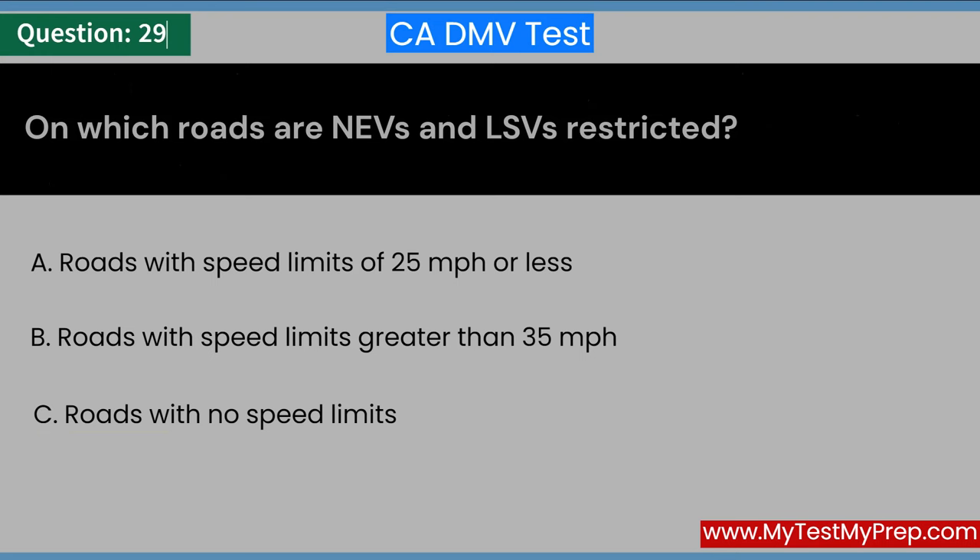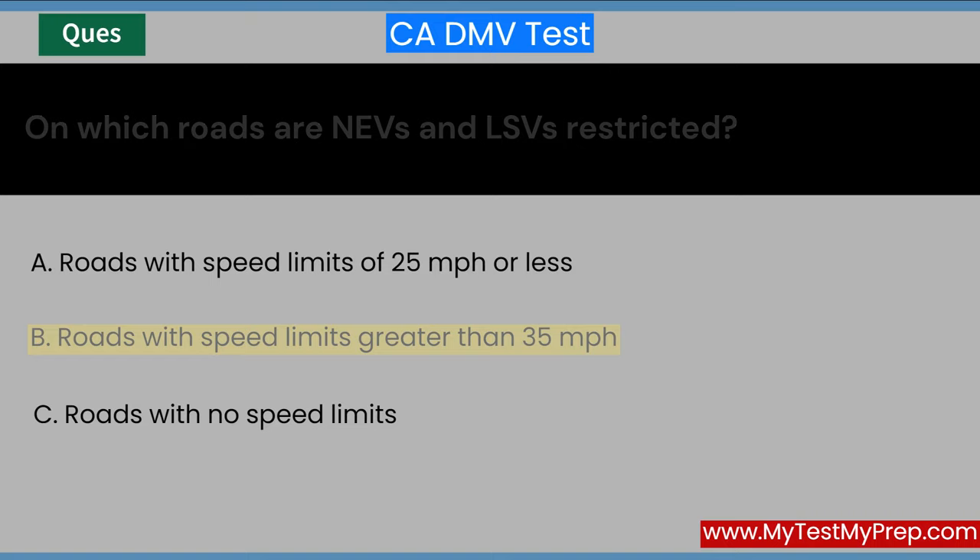On which roads are NEVs and LSVs restricted? A. Roads with speed limits of 25 miles per hour or less. B. Roads with speed limits greater than 35 miles per hour. C. Roads with no speed limits. Answer: B. Roads with speed limits greater than 35 miles per hour.